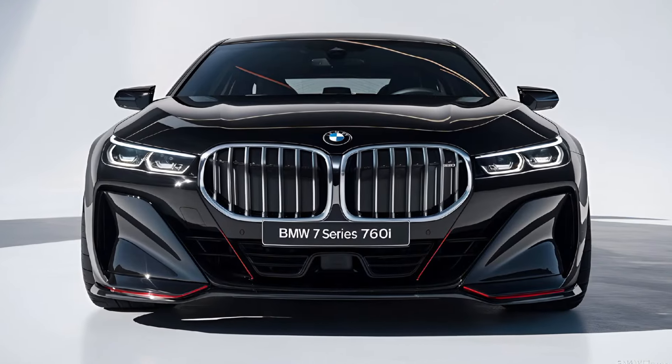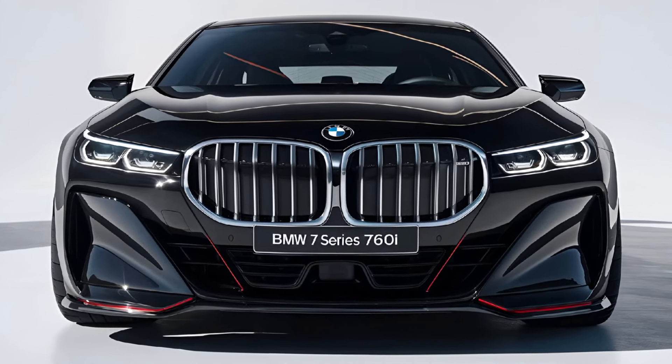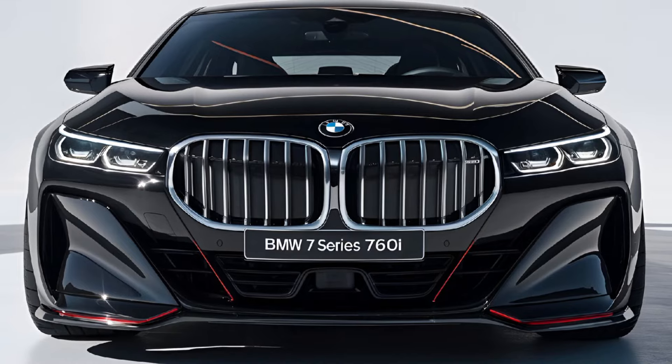The 2024 BMW 7 Series 760i starts at approximately $130,000, reflecting its status as a top-tier luxury sedan with high-end features and performance.